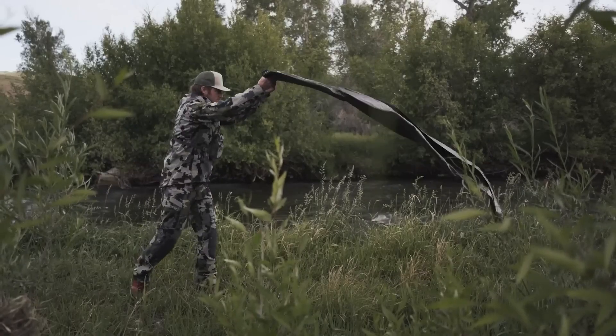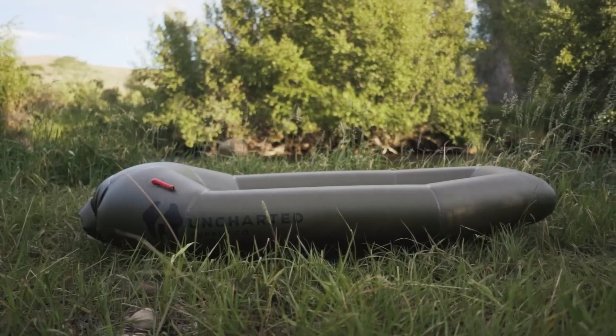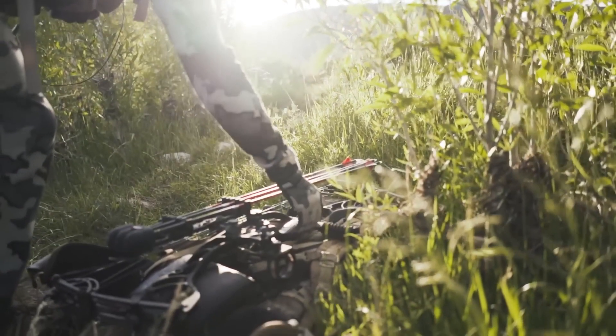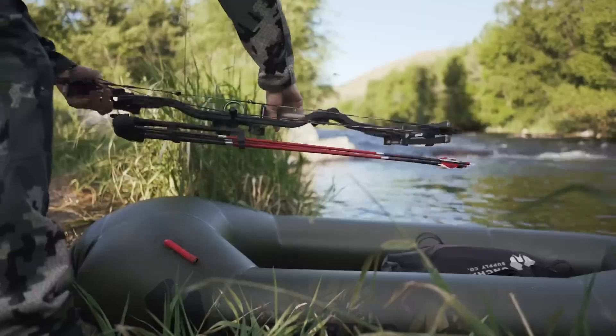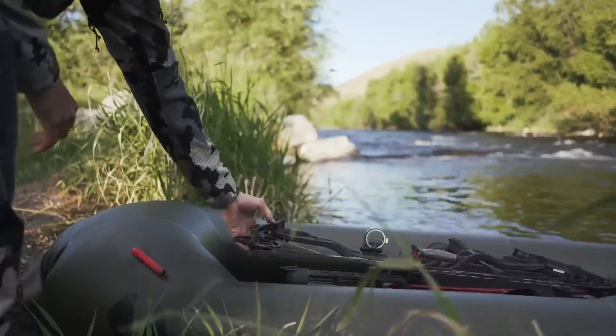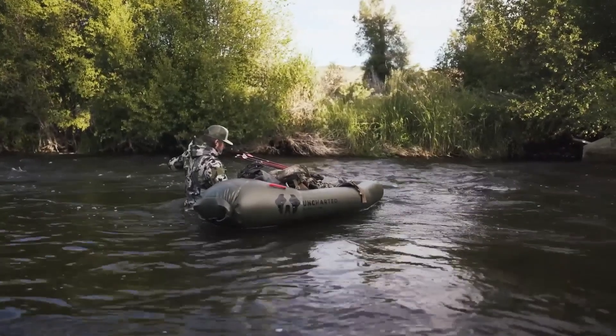This little raft is more than just a mode of transportation across water — it's a versatile tool that you'll want to keep in your pack for every outdoor adventure. With the Rapid Raft, you'll be able to cross rivers, lakes, and streams with ease and never be stopped by water again.